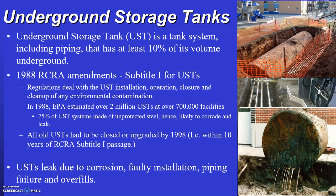Any new tanks installed since 1985 that leak are likely attributed to equipment failures such as improper installation practices, piping failures, or overfills.